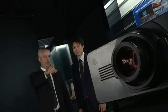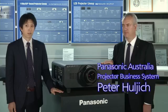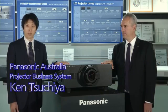Why is this projector capturing the hearts of so many people? It's light and compact, saves on energy, and has outstanding brightness. This is the best projector now available in the market. It gives the sales team confidence.